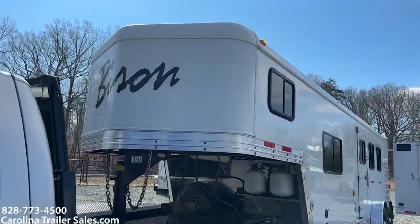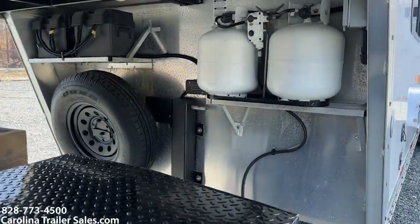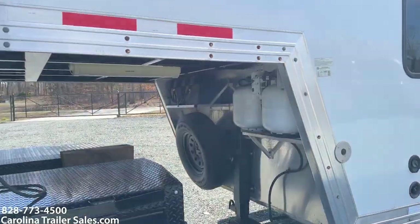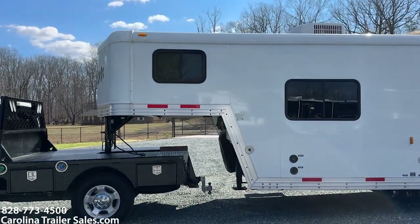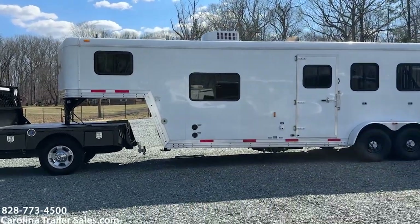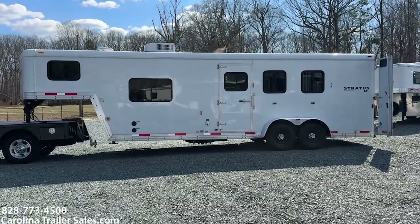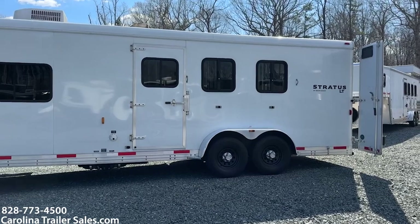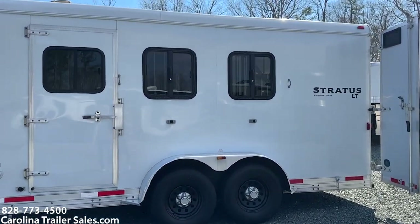This trailer is in immaculate shape. It has two propane tanks, an electric jack, and two batteries. I would call this a 7309 — that's a 7-wide, 3-horse, 9-foot short wall, making it a 23-foot box. It's 3 horse. It has an escape door with a slider on the escape door, and drop windows with bars on the back two stalls.